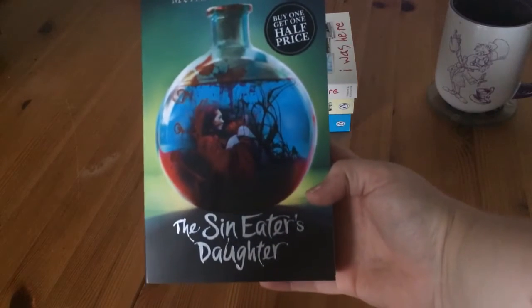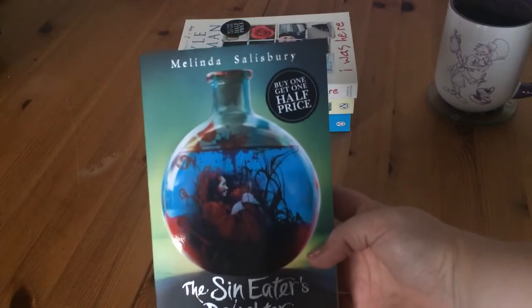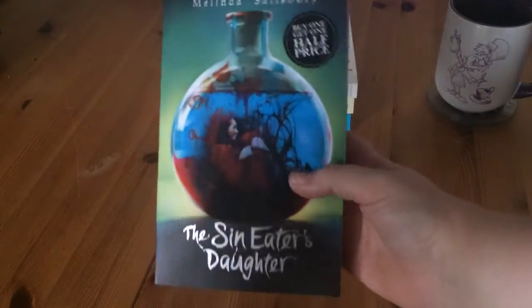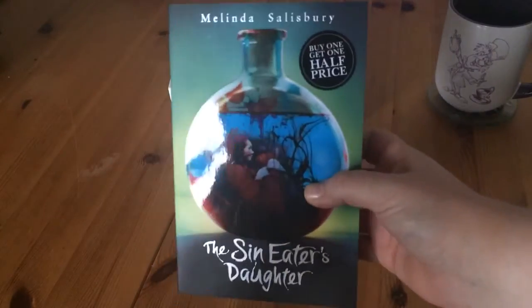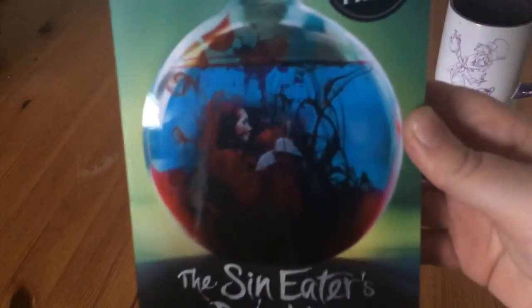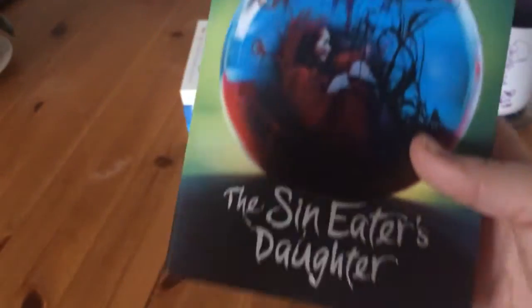The next book I got was The Sin Eater's Daughter by Melinda Salisbury. I've heard good things about it — it's kind of a fantasy type story and I love the cover. The cover's just beautiful, so I can't wait to read that one.